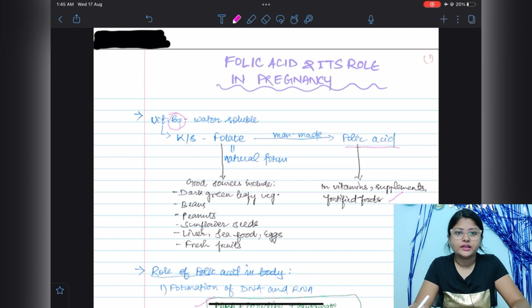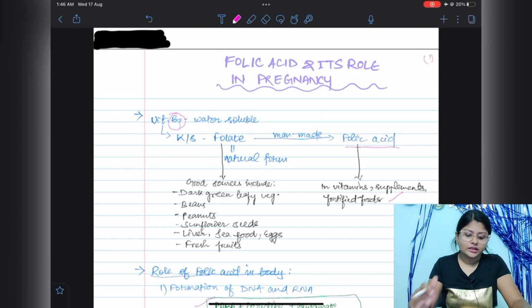Vitamin B is a water-soluble vitamin and it includes different types: vitamin B1, B2, B3, B5, B6, B7, B9, and B12. In this video we will talk about vitamin B9, which is also known as folate in its natural form, and its man-made form is called folic acid.